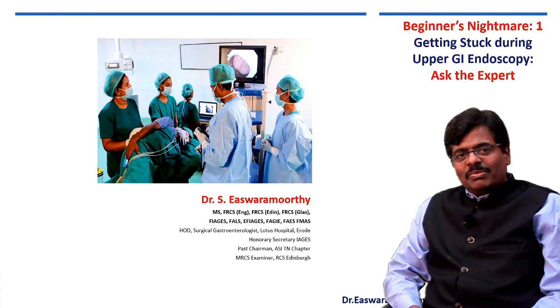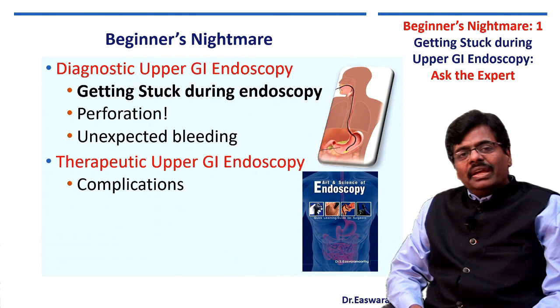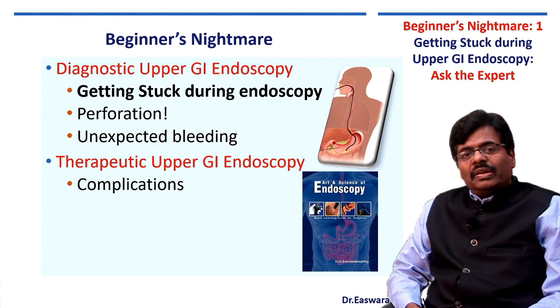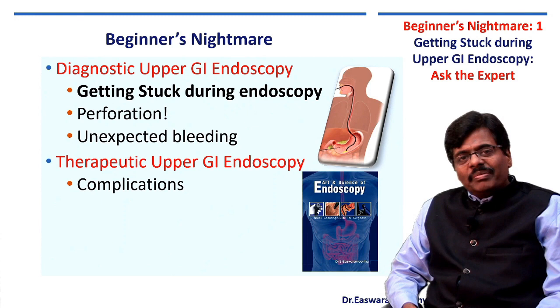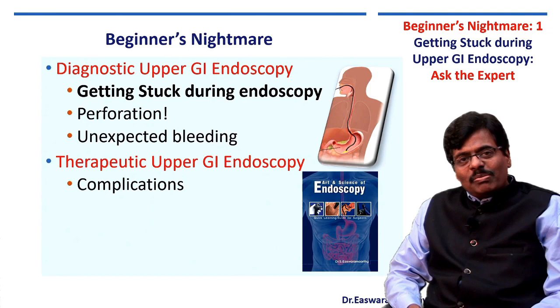Friends, post-graduates, ladies and gentlemen, welcome to the post-graduate endoscopy masterclass. We have a novel attempt to explain the various nightmare situations a beginner might encounter. This is what we call a 'meet the professor' or 'ask the expert' session. I have given you various nightmare situations for a beginner in diagnostic endoscopy — getting stuck, encountering perforation, bleeding, and other complications during therapeutic endoscopy. A question will be asked to my trainee and I will give the answer. Let us go to the module.